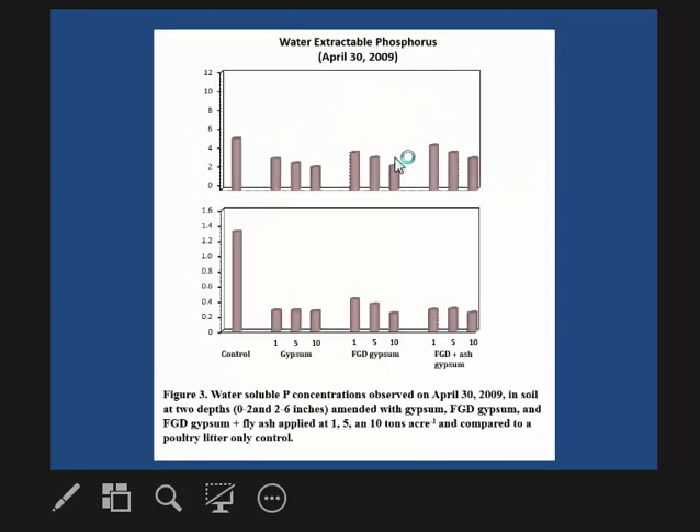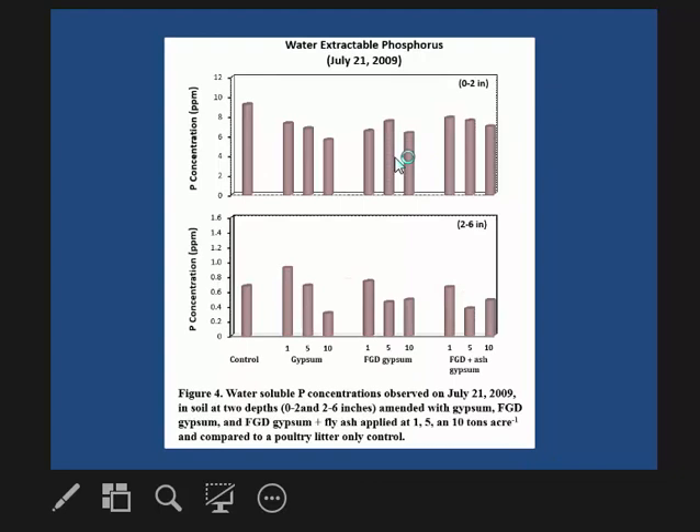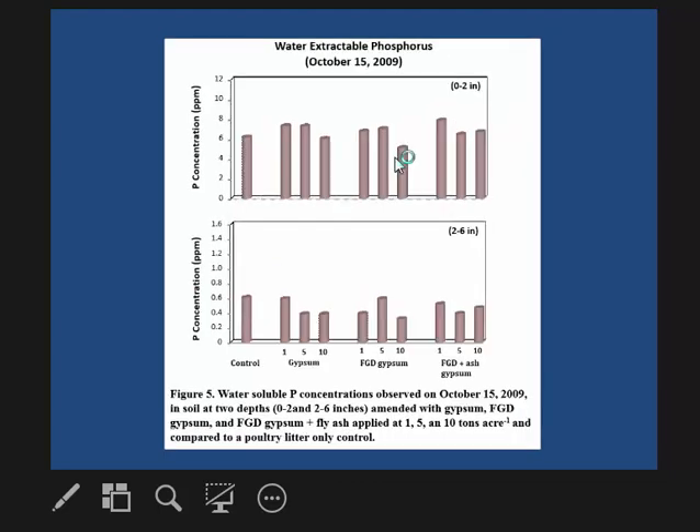We looked at this again in April 2009 and still saw a similar trend. In May, we went back and applied four tons of poultry litter again but did not add any additional gypsum. We saw a similar trend, but the effect was not as pronounced — suggesting that if gypsum is to reduce soluble phosphorus loss, it needs to be applied every time you apply poultry litter.